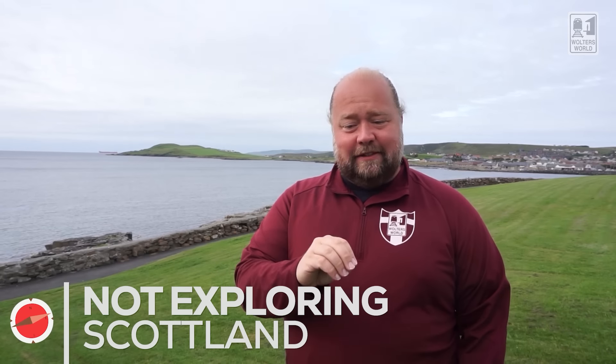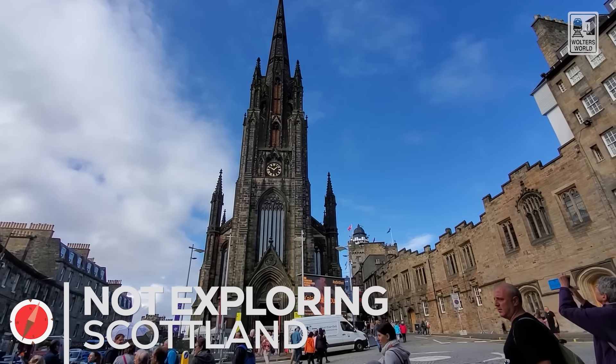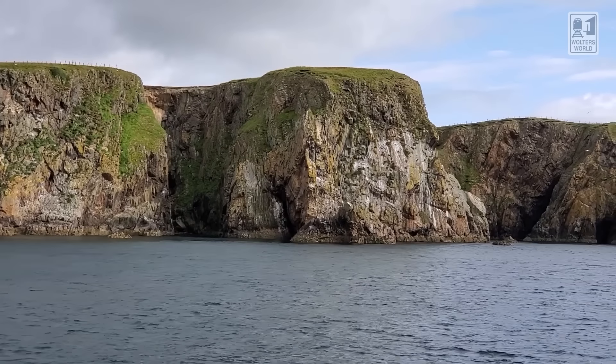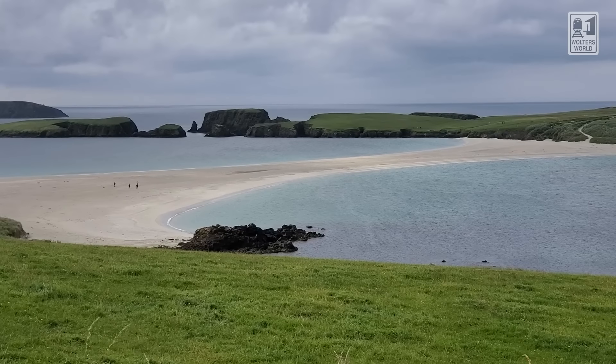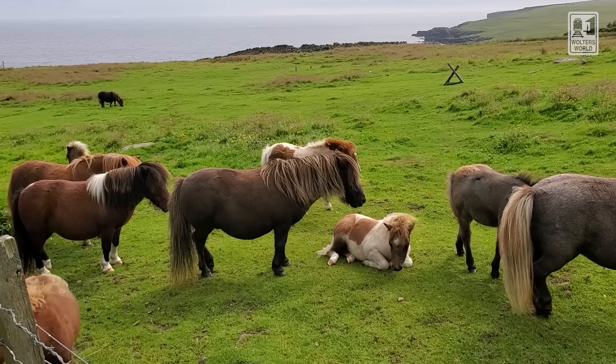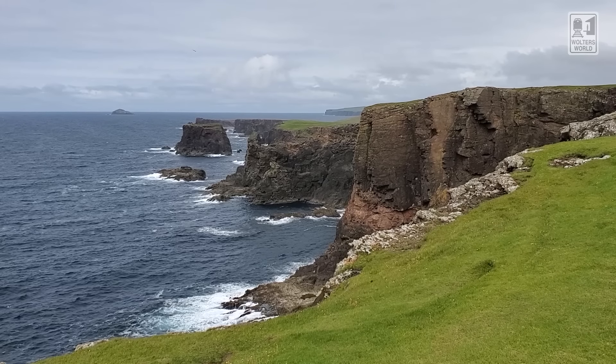Another mistake tourists make is they just go to Edinburgh and Glasgow, maybe a day trip to Stirling, and then take off. You really need to get out and explore Scotland — this place is gorgeous. Here in the Shetland Islands you can see the cliffs, the islands and coastline, the stone structures. There's finding Nessie at Loch Ness, the Isle of Skye waterfalls, the Highland formations. It's such a beautiful country and you need to get out there and enjoy it.